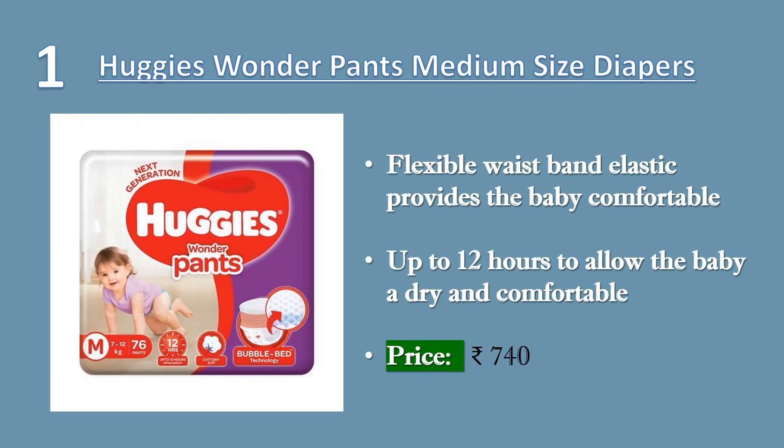1. Huggies Wonder Pants, Medium-Sized Diapers, 76 Count. The 3D bubble bed ensures excellent absorption and spreads the wetness evenly.